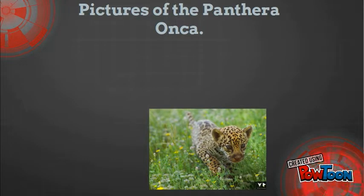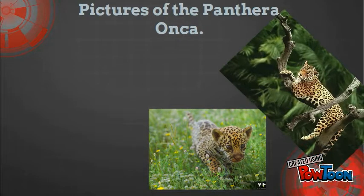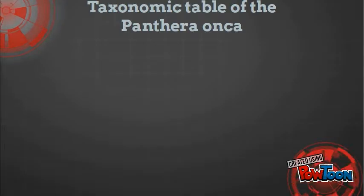Now I want to show you a few pictures of Panthera onca. Then I want to show you the taxonomy table of the Panthera onca, that is...